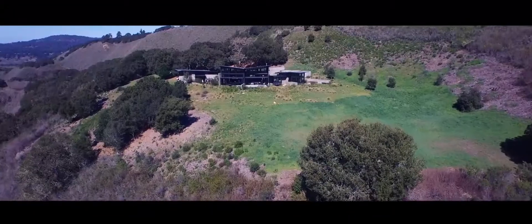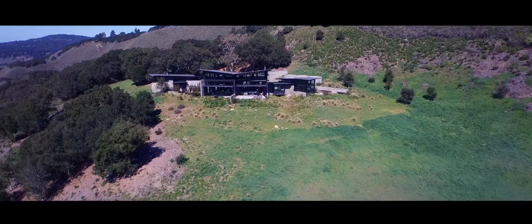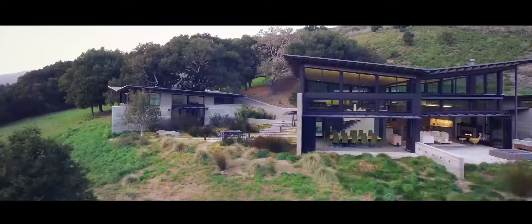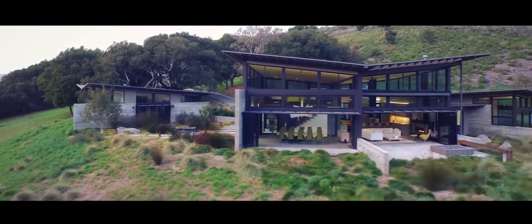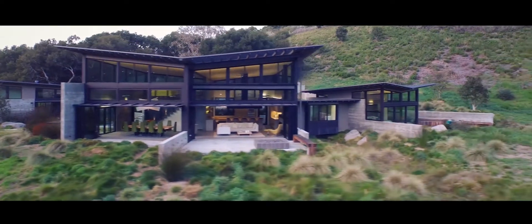When David and Suzanne, my clients, first showed me this site, they were looking for me to design a house that would really allow them to live out and sort of thrust into the landscape. But they didn't really want to live cozying up to nature — they really wanted to be out in it.